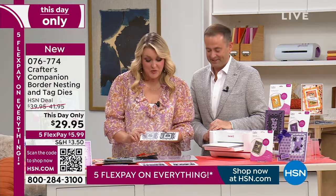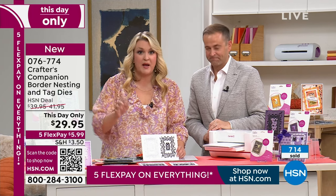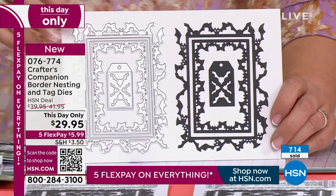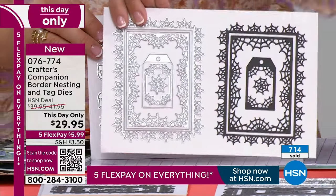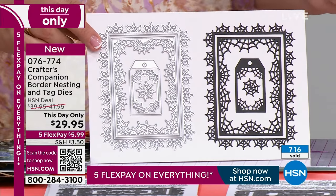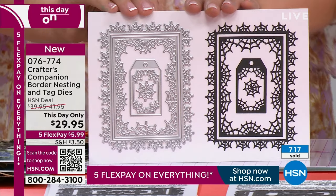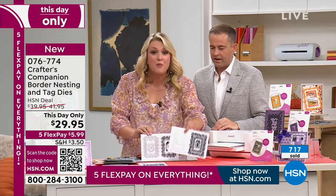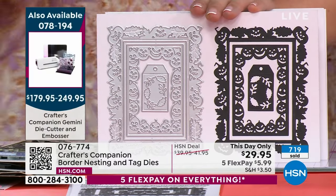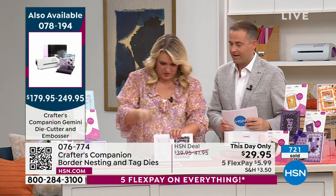We've got this this-day-only price which means you essentially get the pumpkins absolutely free - you buy two, you get one free. But wait to see the Christmas one because it's just as exciting as the Halloween one. Folks, we have massive demand right now - Sarah knew this would be the case. We're excited about it, the price is right, and the five-flex pay is huge. We are now 700 sold. Halloween about 600-700 left, Christmas just over 1,000.